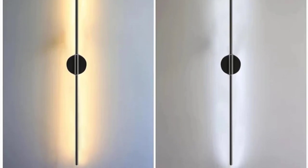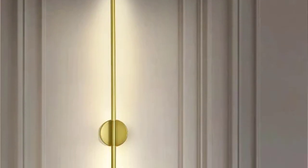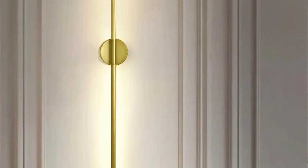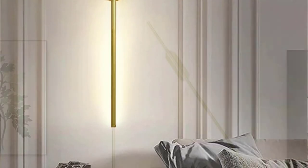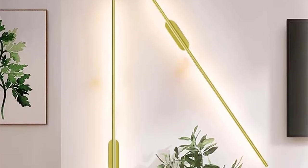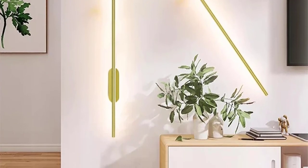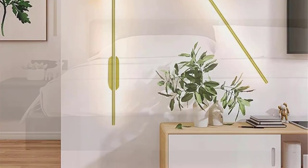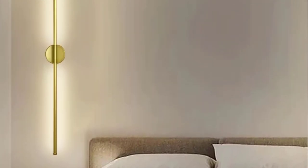Installation is a breeze with an input voltage range of 90–220V. Transform your home effortlessly, creating a warm and inviting atmosphere with our one-pair LED wall lamp. Unleash the potential of your living space, embrace modernity, and let your surroundings reflect your style. Choose excellence — choose the modern LED wall light that complements your lifestyle. Order now and step into a world where design meets illumination in perfect harmony.